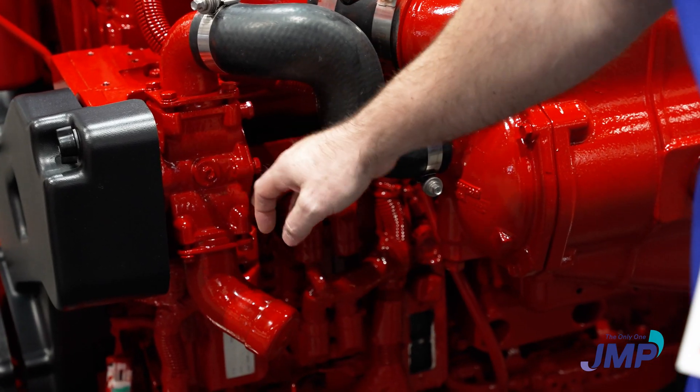Now you've got Volvo Penta. JMP has always had a good Volvo Penta lineup for diesel, but now they also have a six-pump lineup for the gasoline versions as well, which is really needed.